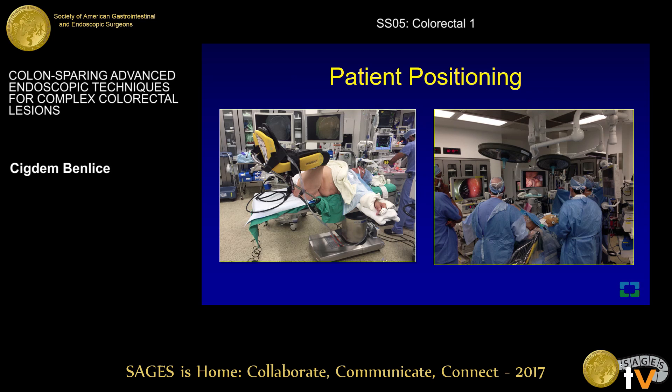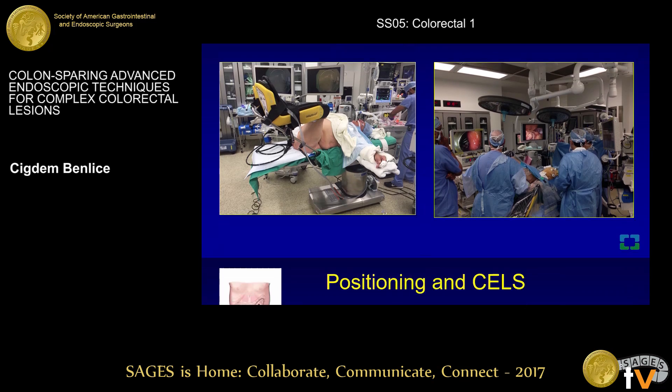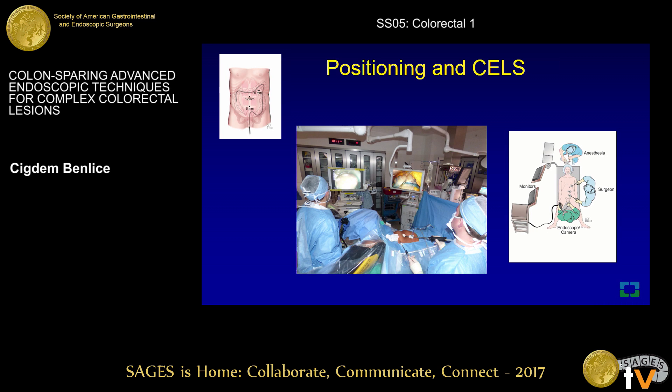For the ESD procedure, after establishment of general anesthesia, the patient was positioned in the modified lithotomy position, as shown on the left side. The leg extension portion of the surgical table was left in place to maintain a stable counter space during the advanced endoscopic procedure. The right side shows the combined endolaparoscopic procedure with both screens for the colonoscope and laparoscope.